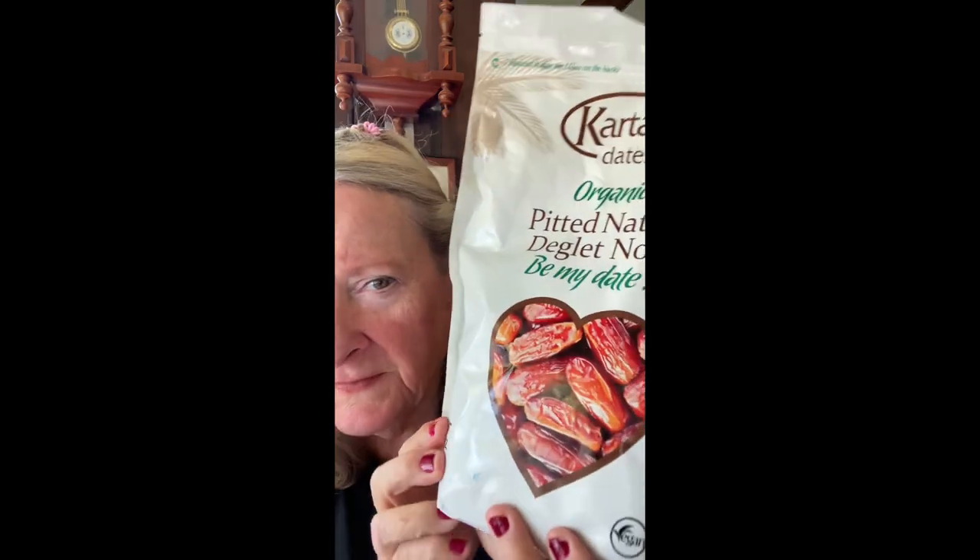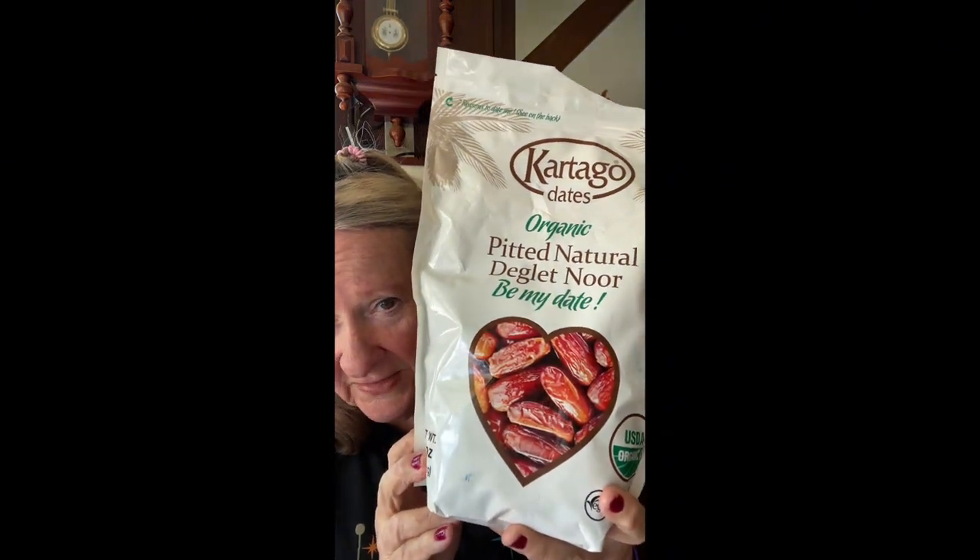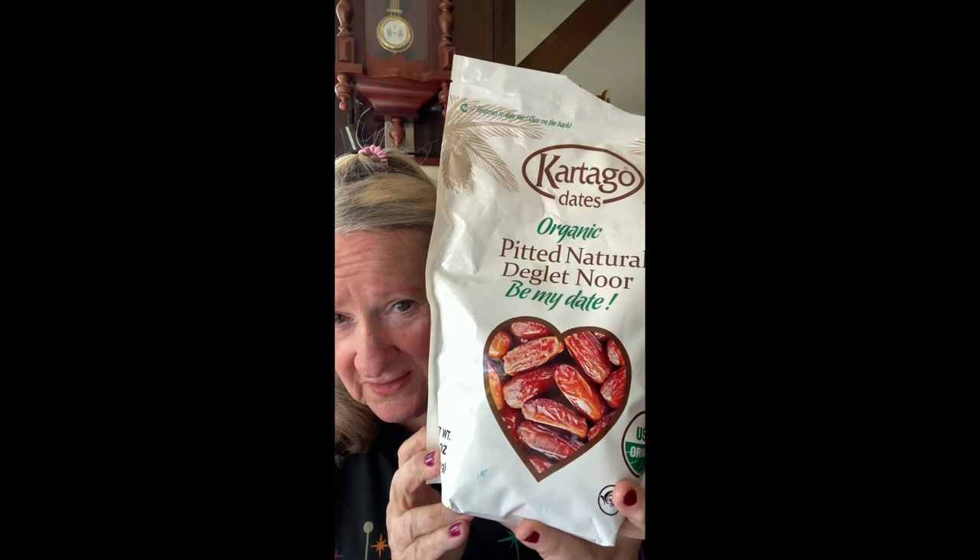Hello everyone! I've got a Grocery Outlet haul today — yes indeed, I love Grocery Outlet. I'm going to tell you about something first though: the pitted dates, which is a 40-ounce bag from the outlet. This cost seven dollars and 99 cents. I love these dates and I'm going to show you why.